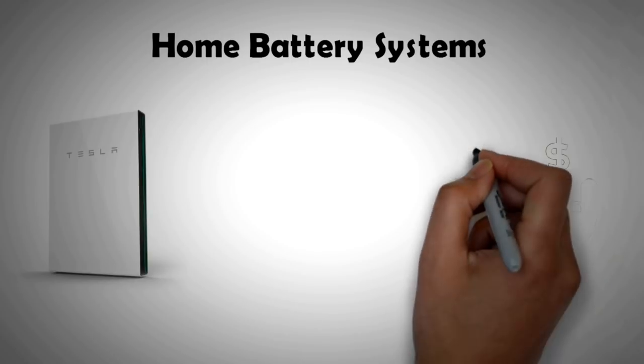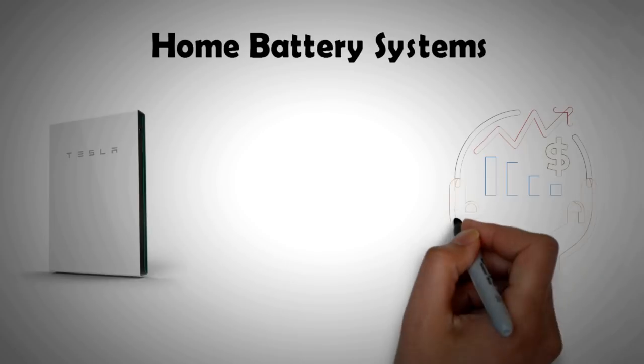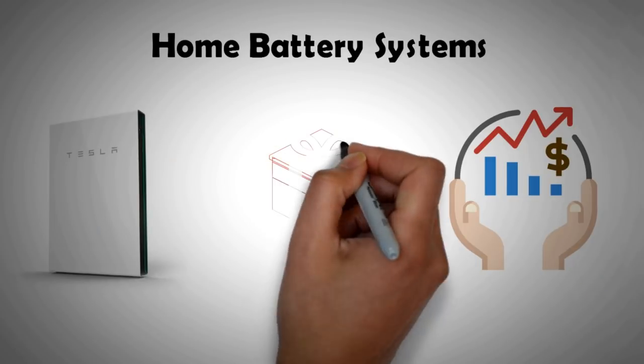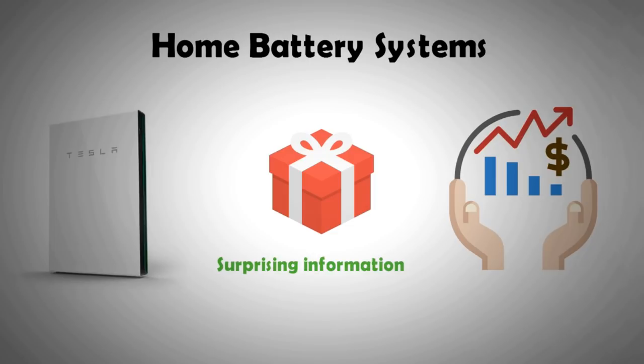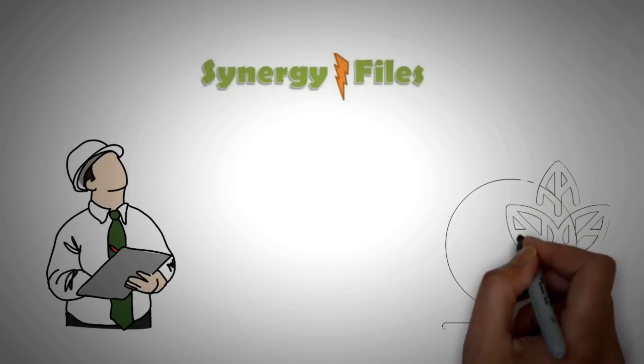We will briefly look at the prices of some of the popular batteries in the market, and lastly we'll tell you about an option that is low cost, not well known, but is extremely beneficial. On this channel, Synergy Files, we aim to inspire people towards engineering and technology for a better, more sustainable world, so subscribe today to remain updated with all our latest videos.